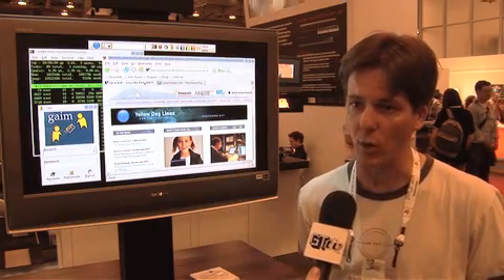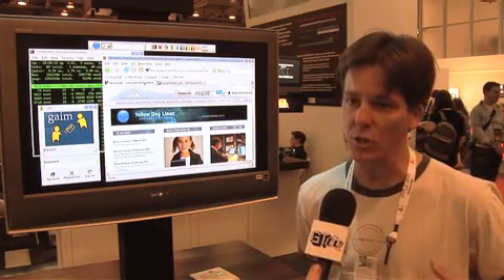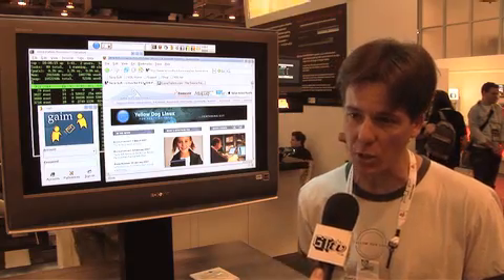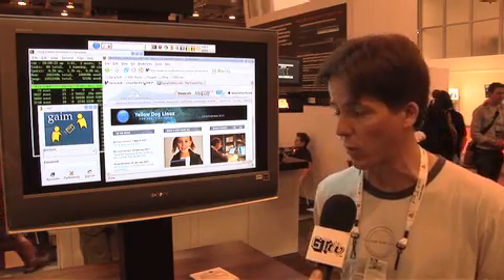Unlike previous versions of the PlayStation or other game boxes, the PlayStation 3 was designed to be a home computer as well. In addition to the GameOS, you can also run an entire Linux operating system. So last year, Sony contracted our company to develop a version of Yellow Dog Linux, which is our product for the PlayStation 3, and that's what we're running here today.